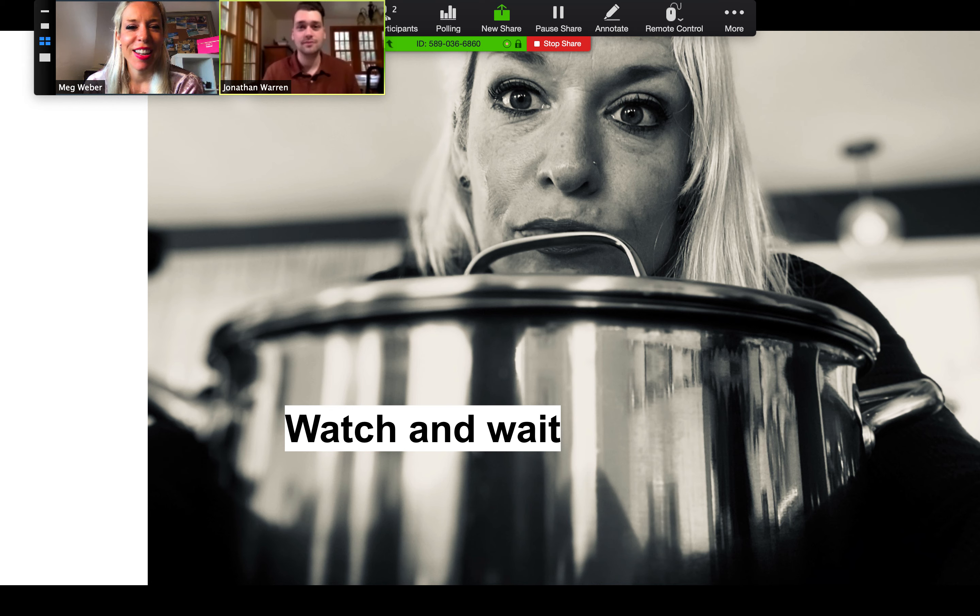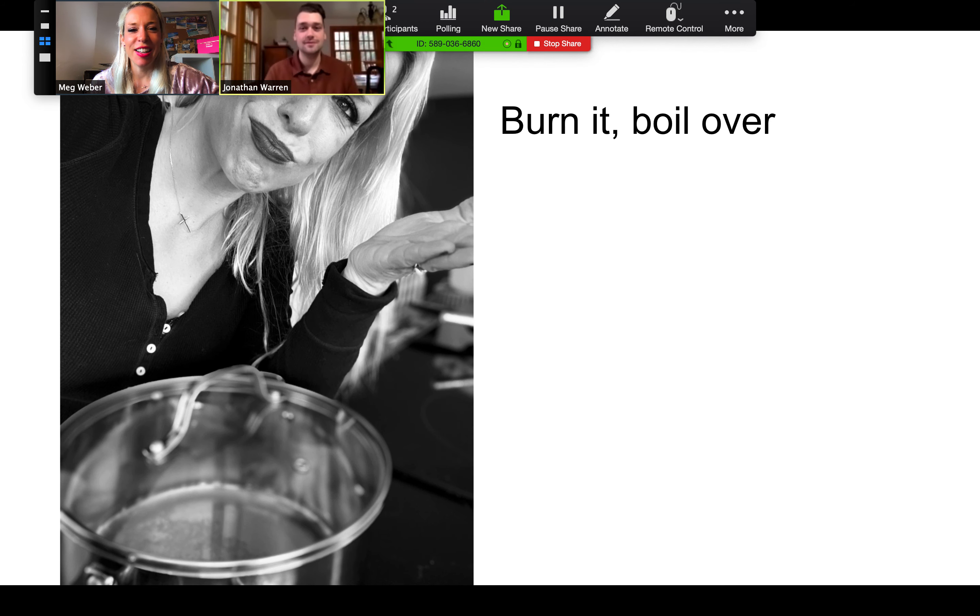With so many of us at home more and working through time together with family, maybe we're cooking a little bit more at home. So we're going to talk about product innovation. This is me waiting last night for my hot water to boil so that I could make dinner — impatiently waiting. I walked over to do some class prep and burned the container, boiled over, and made a mess.